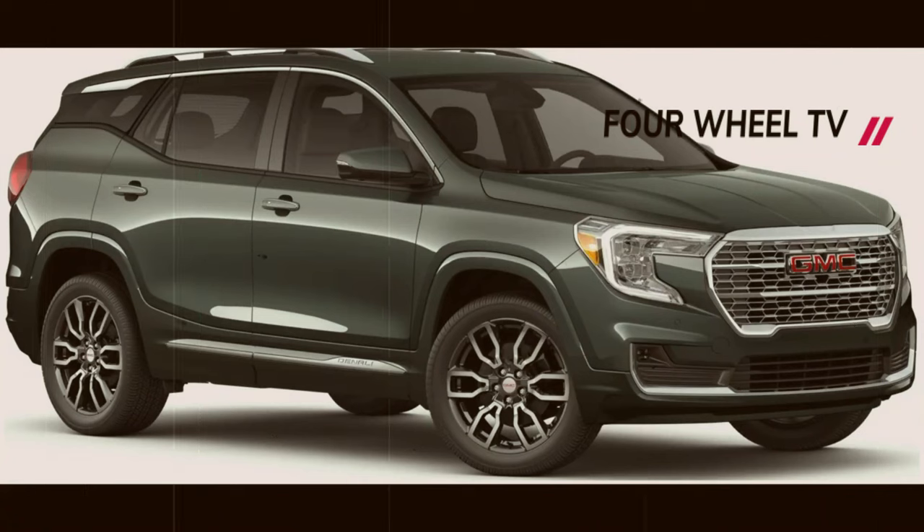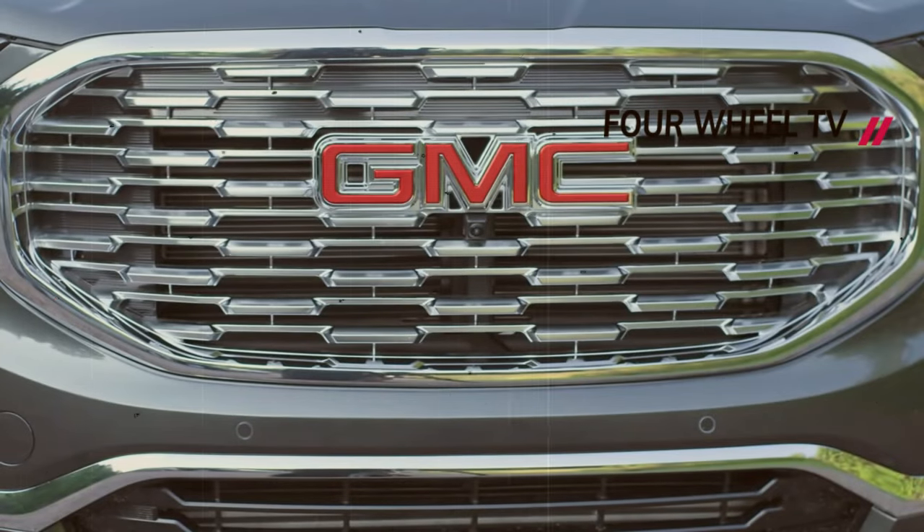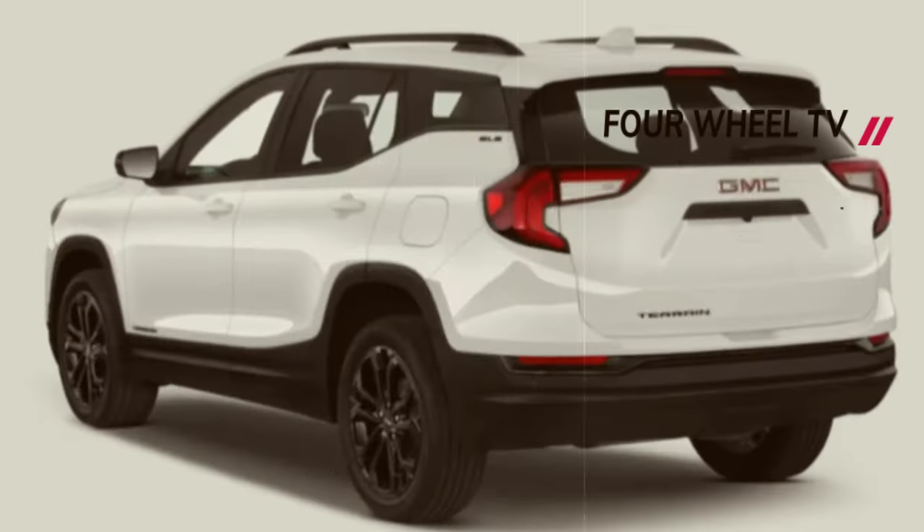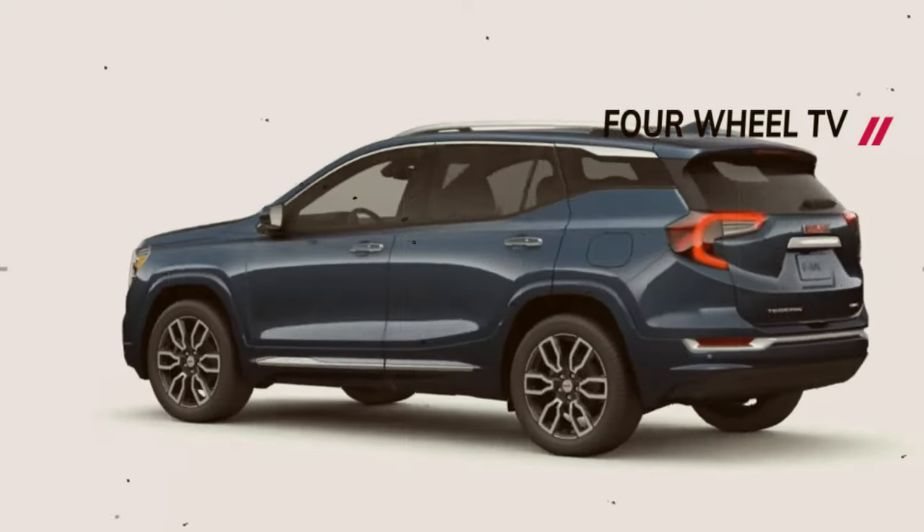Welcome to the Four Wheel channel, the place for true automotive lovers. Let's start our automotive adventure together, and remember life is a highway and we are ready to hit the gas together. Don't forget to press the subscribe button and notification bell so you don't miss any exciting and informative episodes.